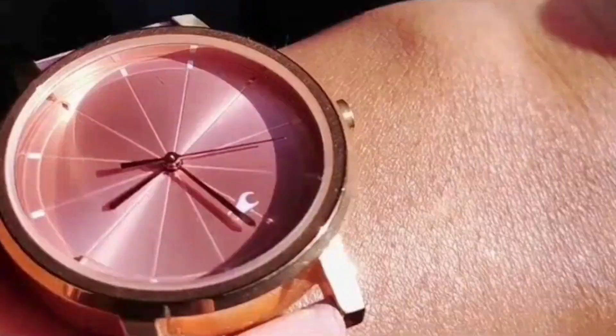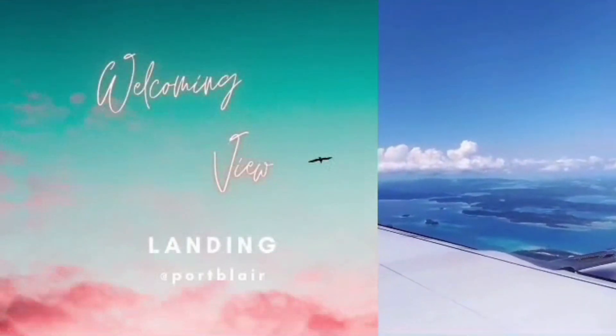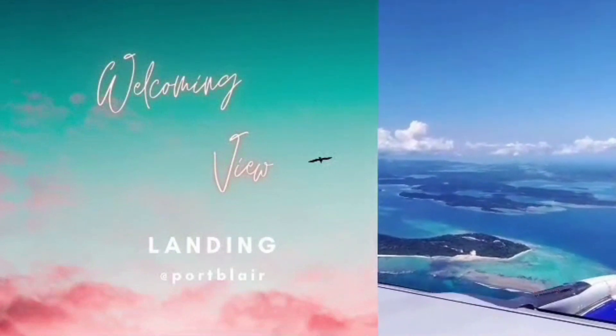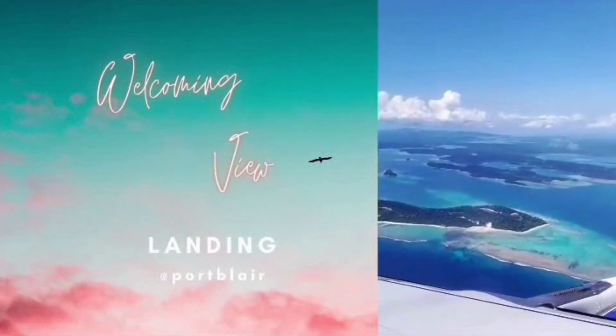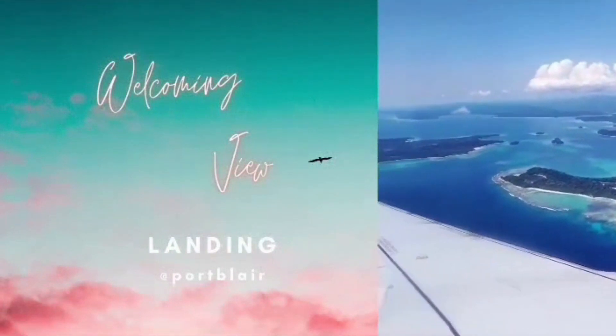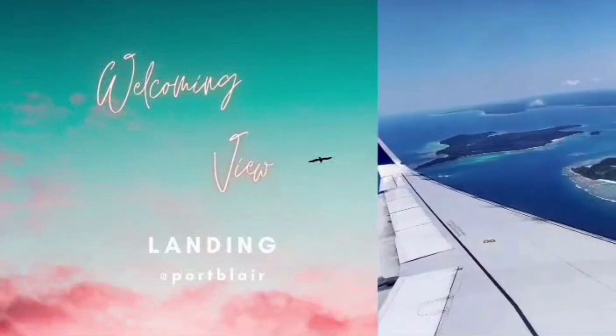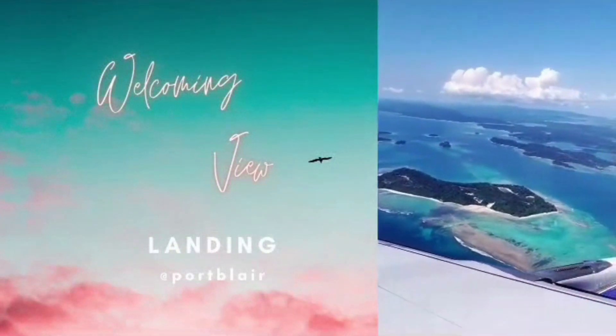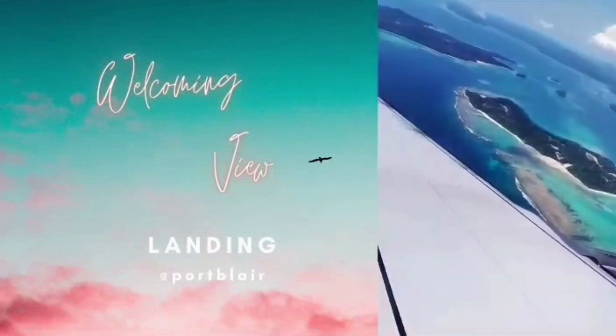Hi guys, welcome back to my channel. This is an overview video from Bangalore to Andaman. We reached Andaman around 1:30 p.m. in the afternoon. This is a view captured 15 minutes before landing at Vir Savarkar Airport, located in the city of Port Blair. The view from the left side corner of the flight is as seen.